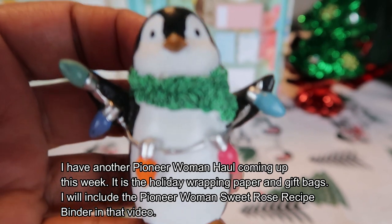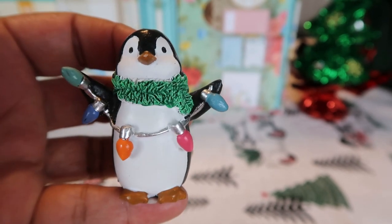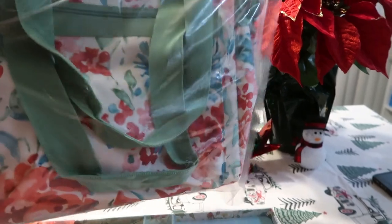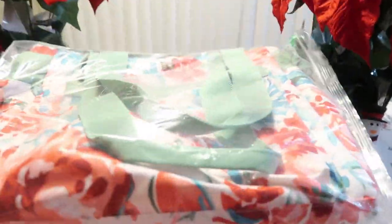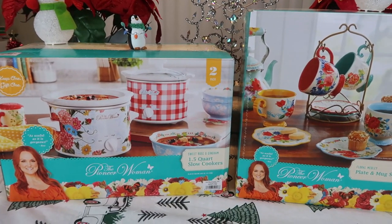I just want to show you how I store this bag — it fits perfectly in these plastic bags I buy from Daiso. I make sure it's completely dry so no mold gathers, then I stuff it in and put it away. That's how I store it.